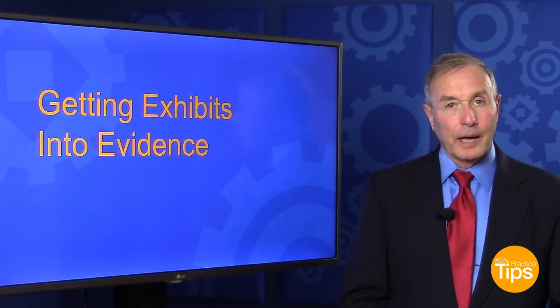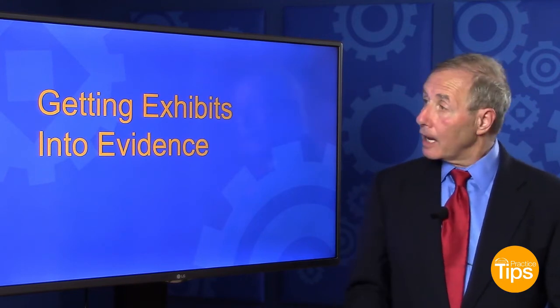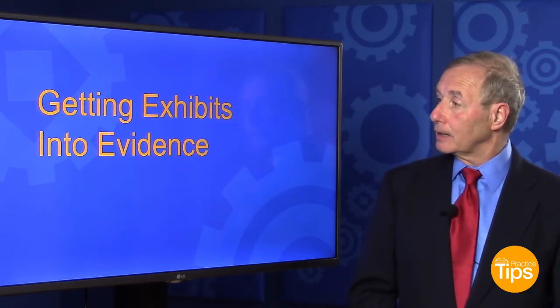Welcome to Practice Tips. My name is Fred Urey. I practice law at the law firm of Urey in Moscow in Fairfield. And my practice tip today is getting exhibits into evidence.